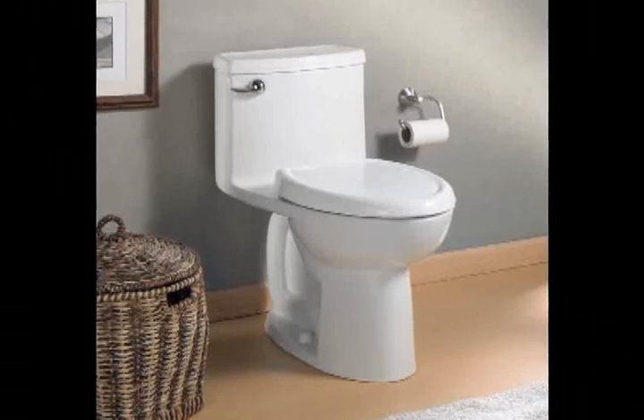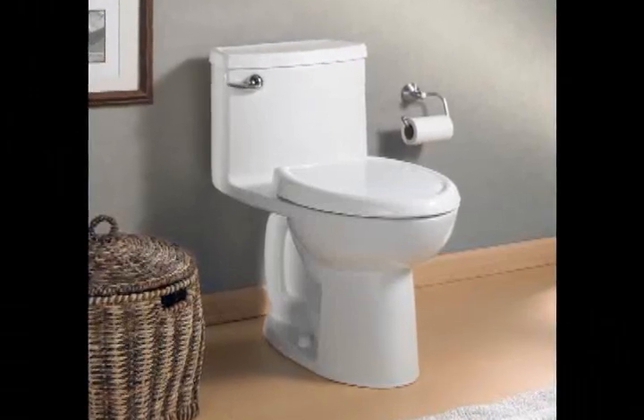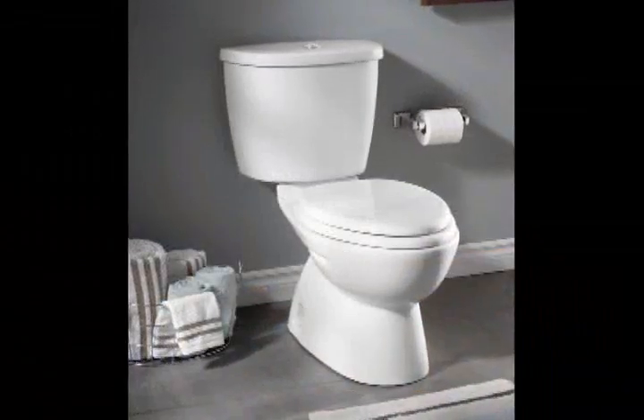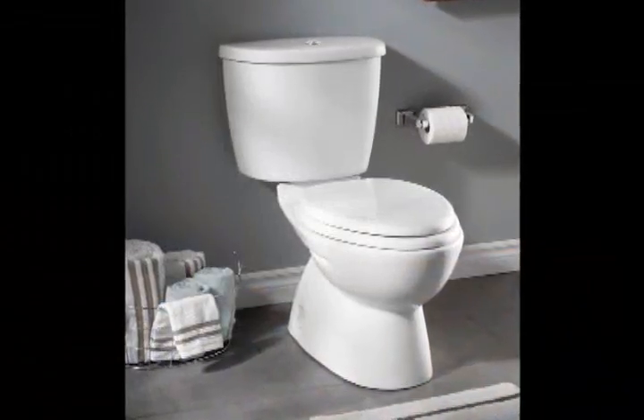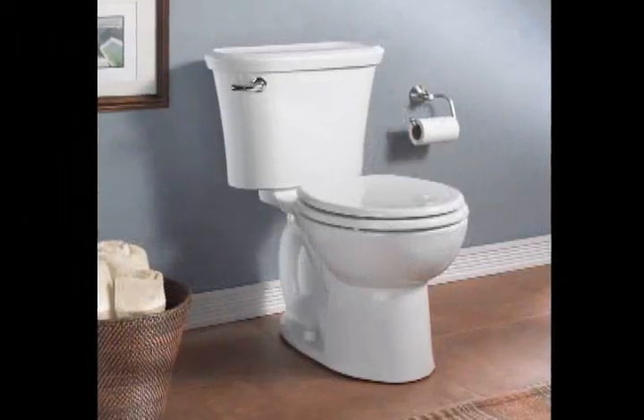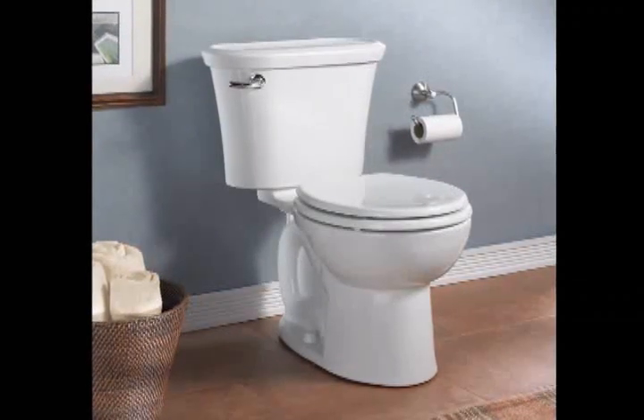American Standard gives you a full line of the best performing toilets — whether it's commercial, residential, or high efficiency. They have great performance, great style, and great value, with trap ways and flush valves that are engineered to give maximum performance.